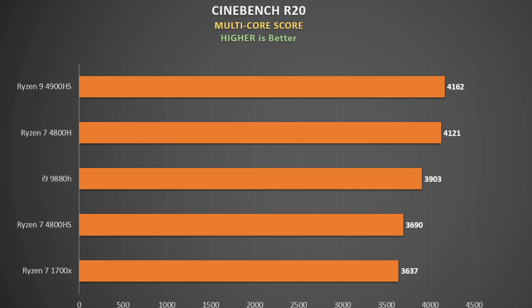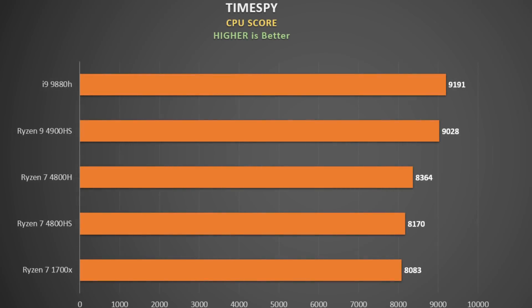The Ryzen 9 4900HS and the Ryzen 7 4800H were basically the same in CineBench R20, whilst the undervolted i9-9880H came in third. Without an undervolt, expect around 3600 points, which would make it the same as the 35-watt Ryzen 7 4800HS. The old timer of the pack, the 1700X, trails in last. RAM speed really does help the CPU, so I think with faster RAM it would pip the 4800HS for fourth place.